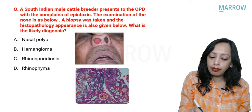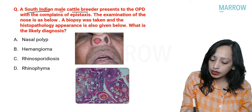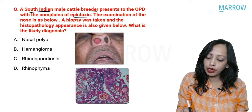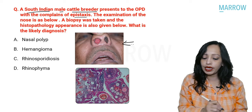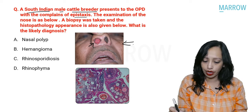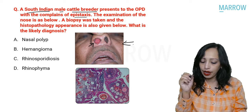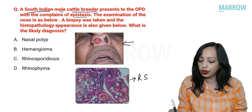Coming to the next question. A South Indian male cattle breeder presents to the OPD with epistaxis. Examination of the nose shows a red vascular polypoidal mass coming from the right nostril. A biopsy was taken and the histopathology shows multiple spherical structures — these are multiple sporangia containing multiple sporangiospores. This is the typical finding seen in rhinosporidiosis.